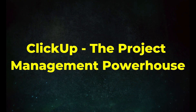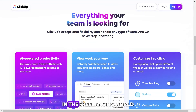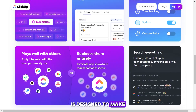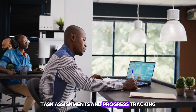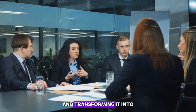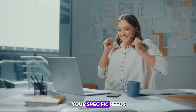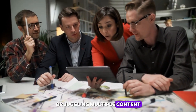Tool 4: ClickUp, the project management powerhouse. In the freelancing world, juggling multiple projects is the norm, and ClickUp is designed to make this juggling act a breeze. With its customizable workflows, task assignments, and progress tracking, ClickUp brings clarity and control to your projects. It's about taking the chaos of freelance work and transforming it into a streamlined, efficient process that drives success. ClickUp is incredibly adaptable to your specific needs, whether you're managing a complex web development project or juggling multiple content creation gigs.